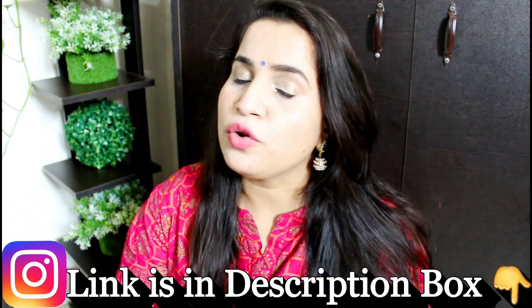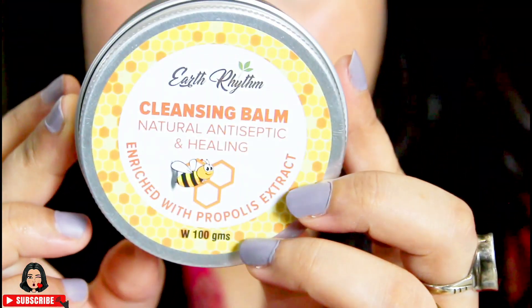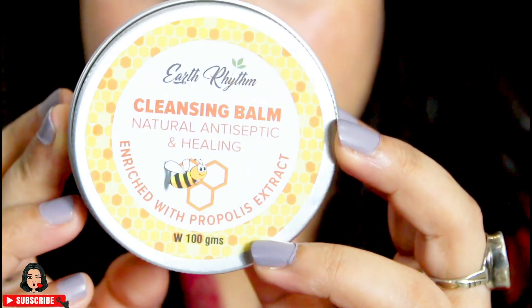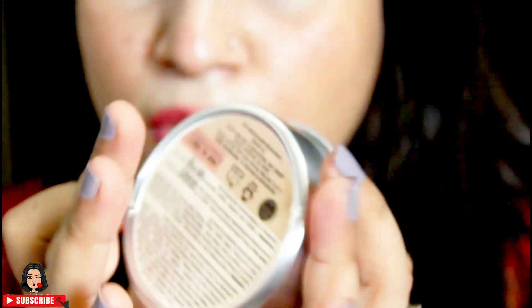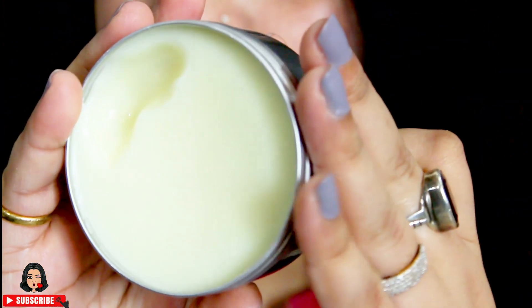Without wasting a minute, let's get started. The product I'm going to talk about today is this cleansing balm from Earth's Rhythm — this one is the Propolis Extract variant. The packaging is very eco-friendly; there is no plastic usage at all.